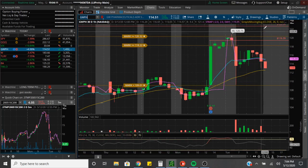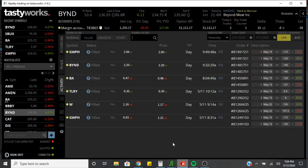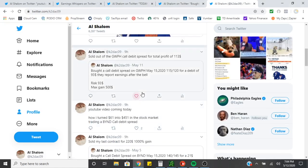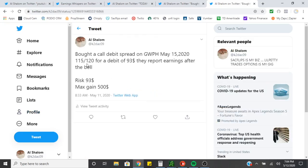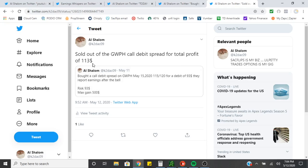The zones — what I like to see is if this is going to continue, it needs to stay in about the upper 25% of this WIC channel. When it dropped this morning, the spread between here is $5, so the max gain is $5 — or $500. We bought a call debit spread on GWPH May 15 2020, 115/120 debit for $93. They reported earnings after the bell — risk is $93, max gain is $500. We ended up selling out of it today for a total of $113 profit.